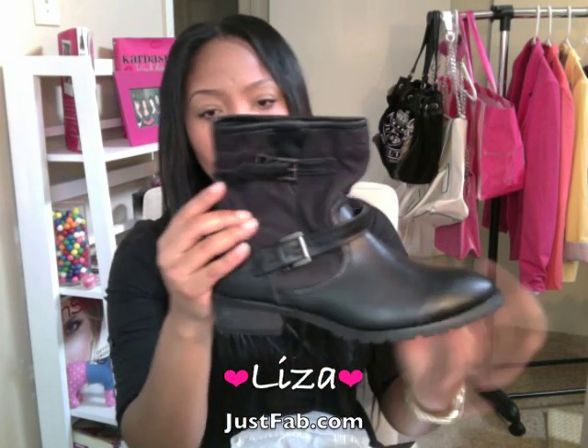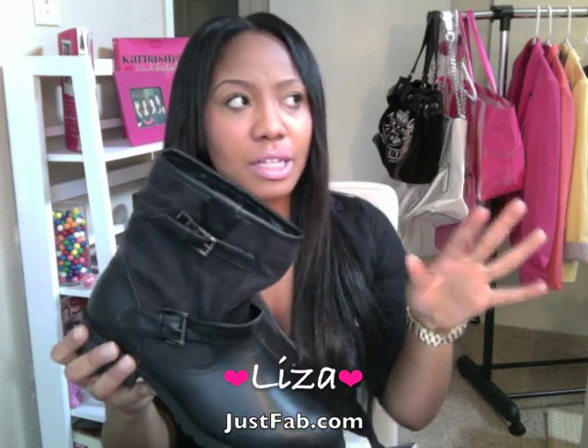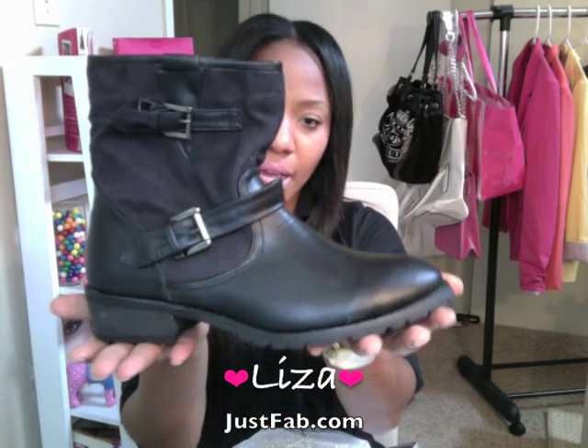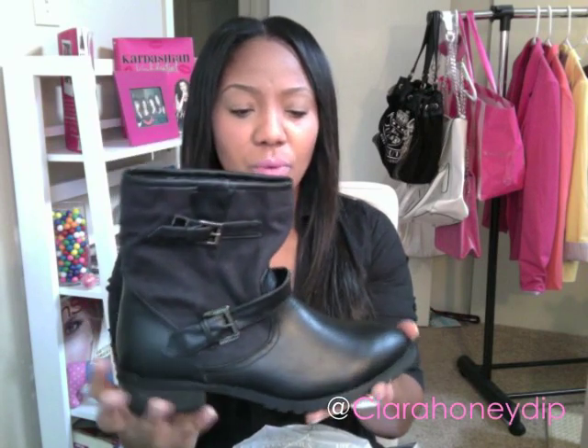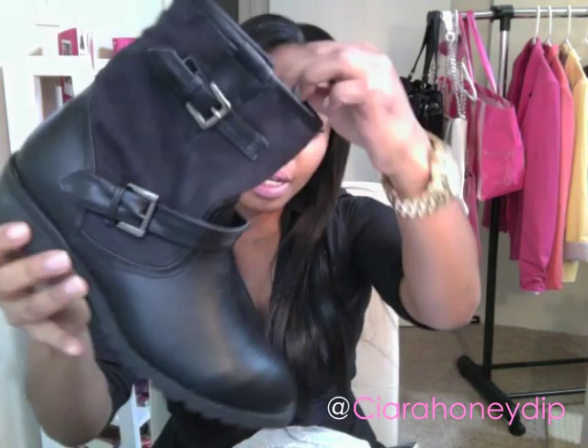I also got another pair called the Liza in black. These are some flat short boots — kind of like casual flats. I got $20 off these. I really like these just to wear with jeans, or I can even wear them to work. They're really comfy and casual.